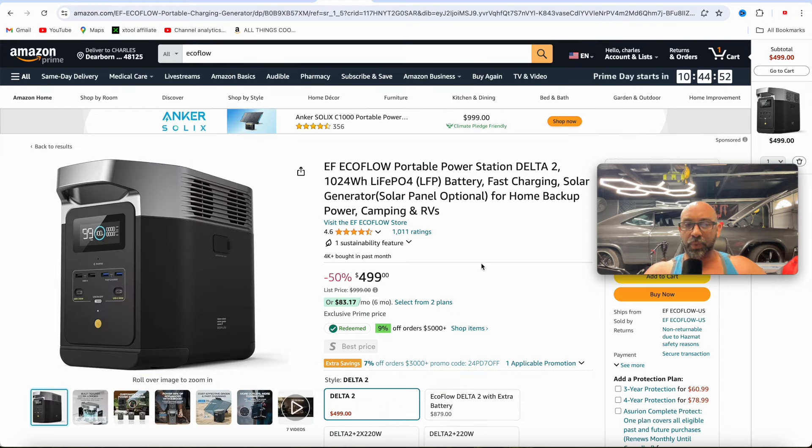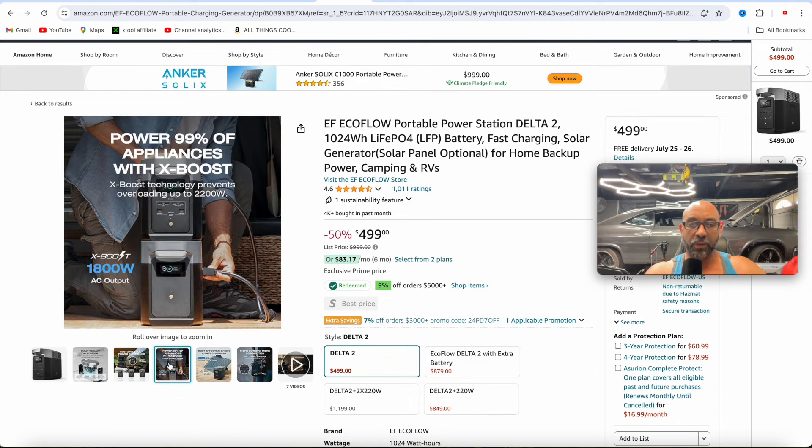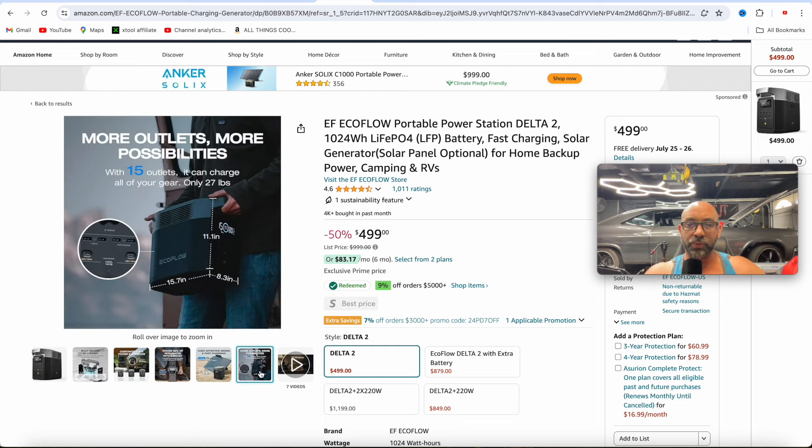Next up, we've got the bigger Delta series — this is the Delta 2. This is going to be a 1024 watt hour battery, up to 1800 watts with X Boost, so it'll be able to power more of your power-hungry appliances. This one comes in at 27 pounds — a little bit bigger, but still easily portable. The Delta 2 is coming in at $500, and with my discount code you'll be able to pick it up for around $475.